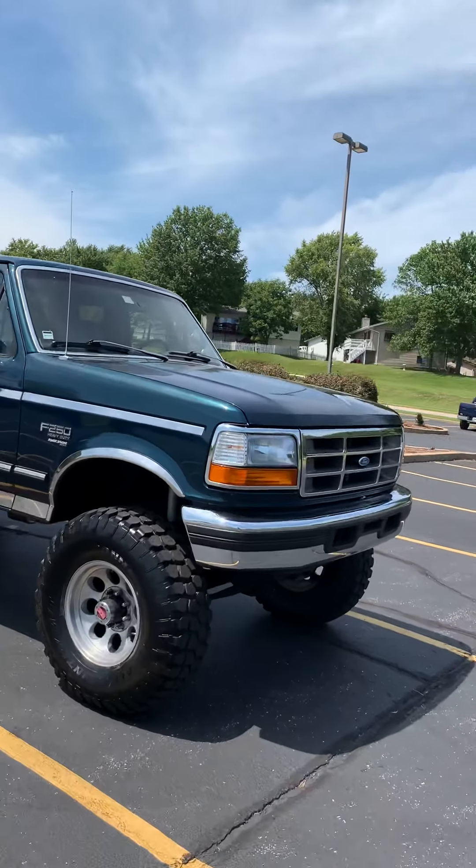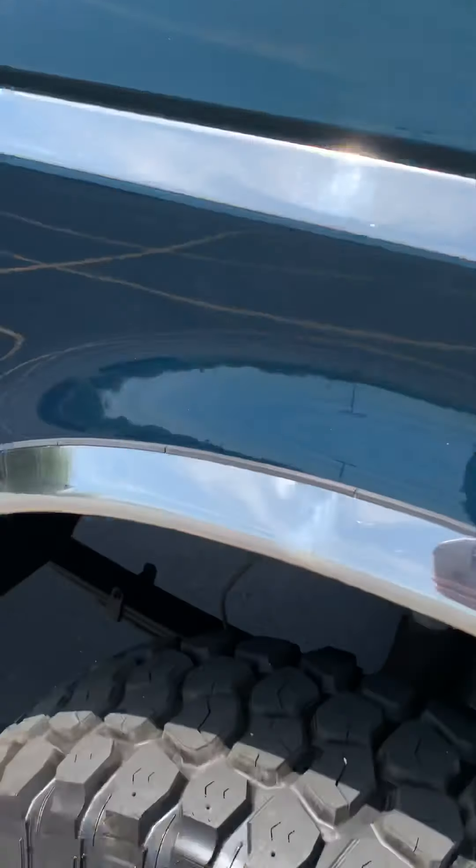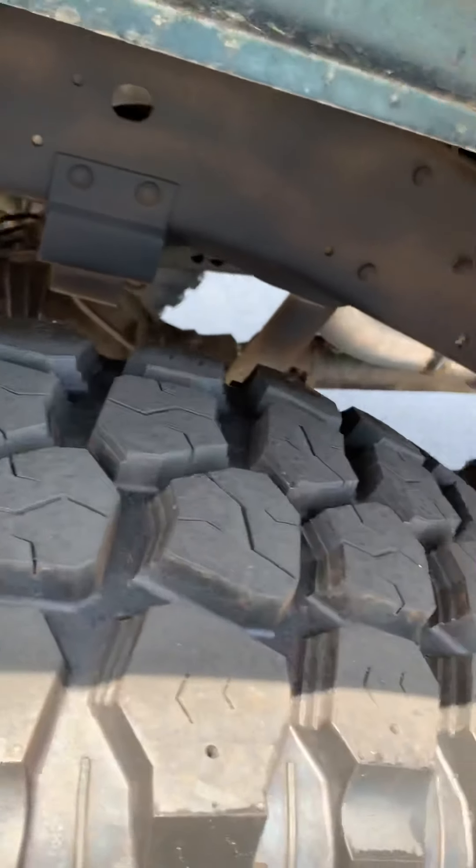This is our '97 7.3 turbo diesel Power Stroke. It's the green metallic, lifted on brand-new 37s, Bilstein shocks. Everything's top of the line.